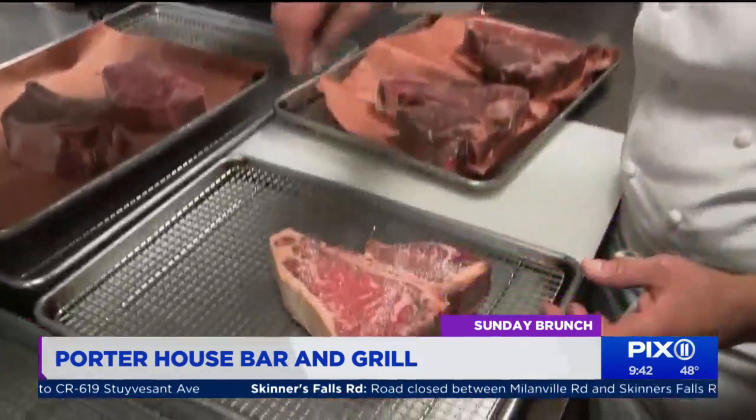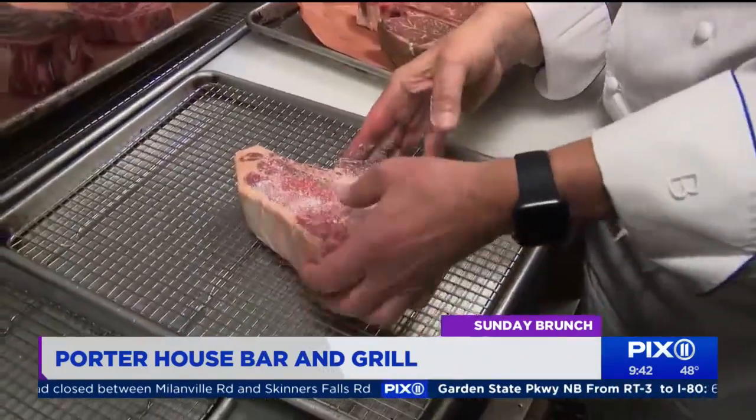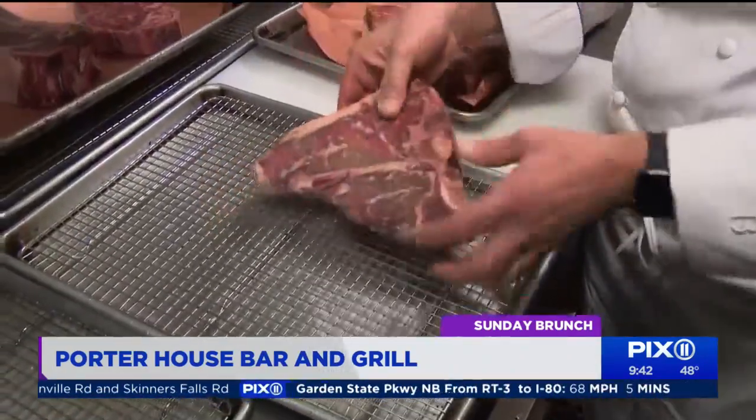The dry aging is done for us by Pat LaFreda. The simplest of preparation is needed once that dry aging does its magic. A cut of beef loses 20% of its weight in dry aging, which concentrates the flavor.